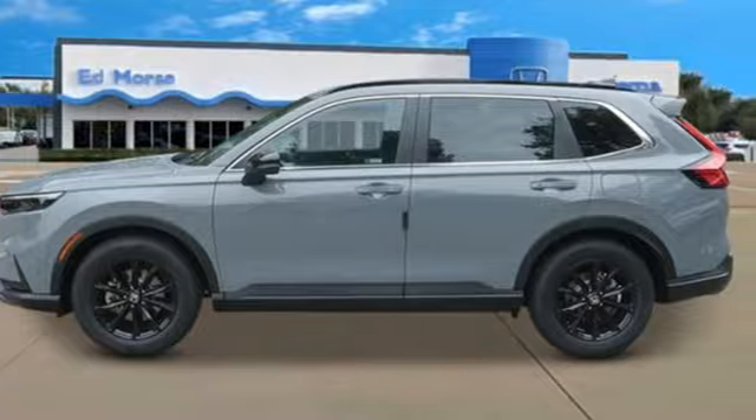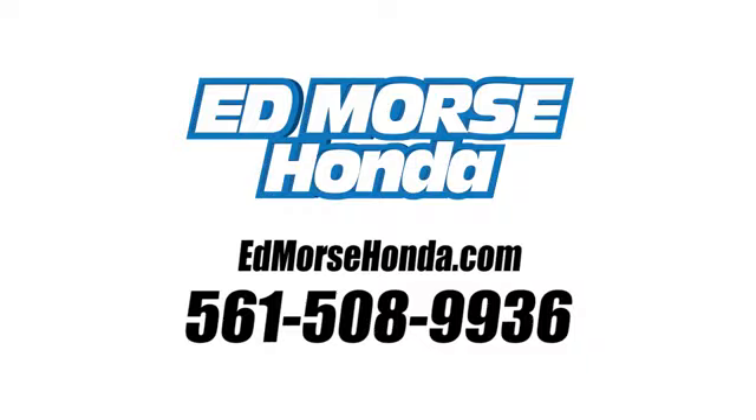You'll never know till you try. Test drive it today. Call us today at 561-508-9936. For value and for service, it's Edmarsh.